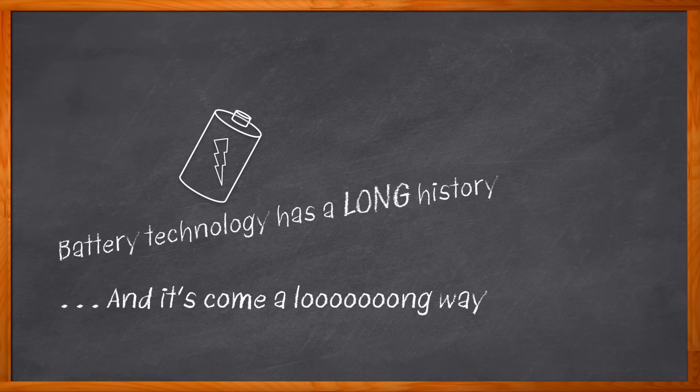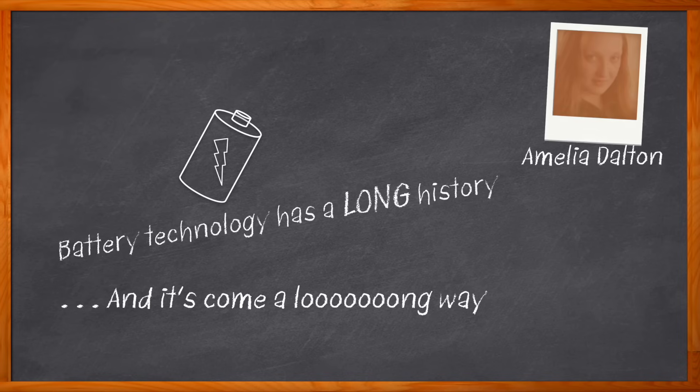A sometimes overlooked but extremely valuable component of these systems are heavy-duty and high-power connectors. That's exactly what we're talking about today. Hi, I'm Amelia Dalton, host of Chalk Talk. Battery energy storage systems can reduce energy costs,